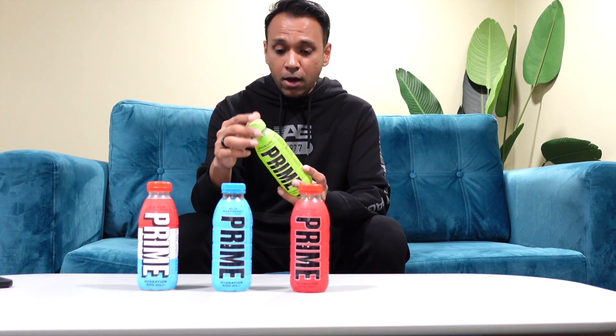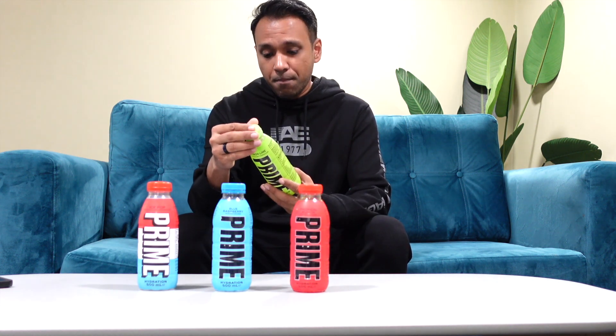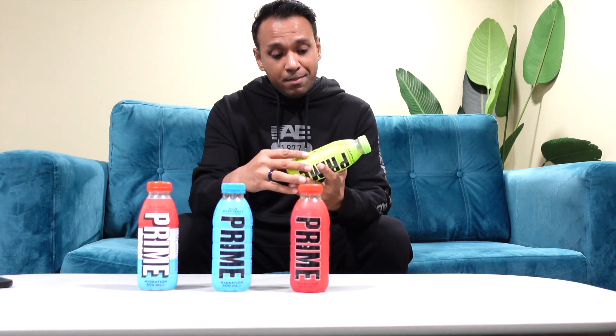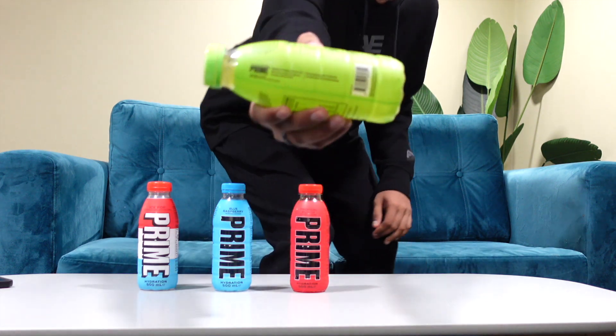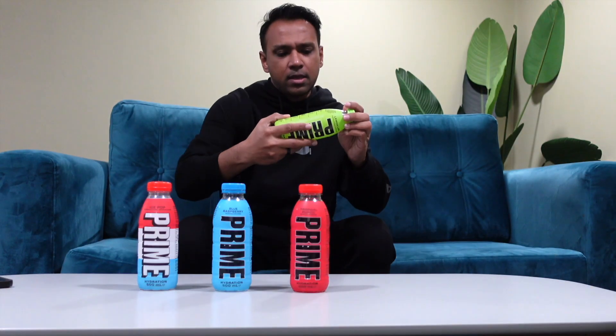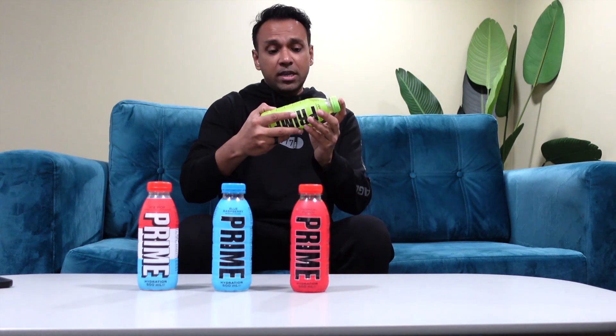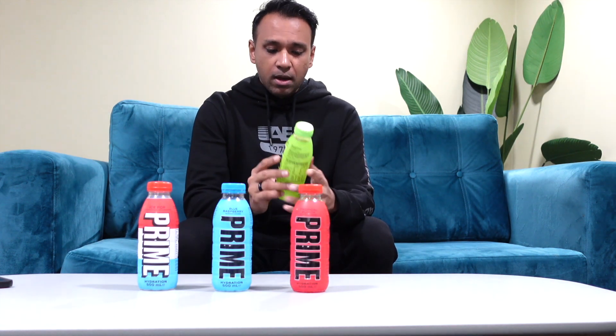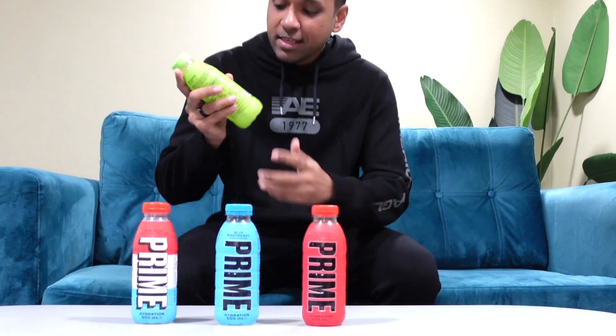Fun fact about these drinks: these were not imported from the US. They actually come from the Prime Hydration UK factory. Check that out — that's from the UK factory, probably where the address states, which is Grace Church Street. So here's what I'm going to do — I'm going to get started with the lemon lime.